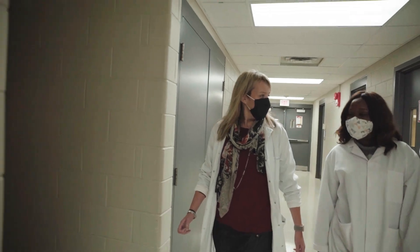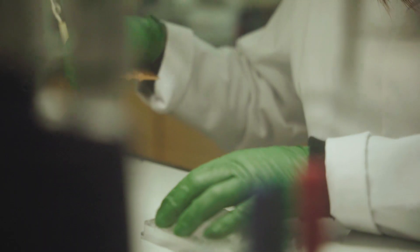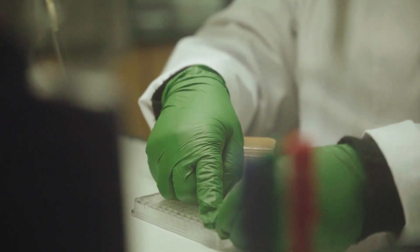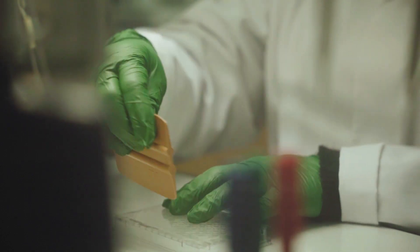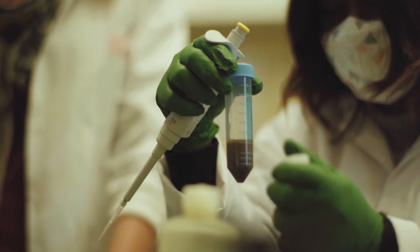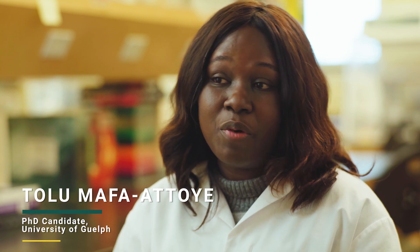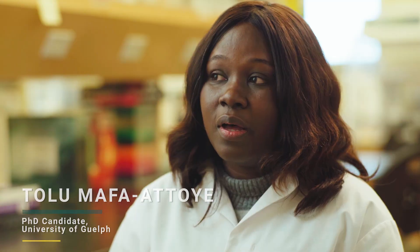I took a course in soil microbiology and I got so intrigued with the fact that there are these very tiny organisms that you can't see in the soil, but they seem to control almost everything. My name is Toluma Fatue. I'm a graduate student at the School of Environmental Science at the University of Guelph. It's been very surprising to find out that you could go to a field, grab some soil, come back to the lab, see them come alive, and use them to answer pressing questions — linking them with other soil properties, other measures, and environmental parameters measured at the site.